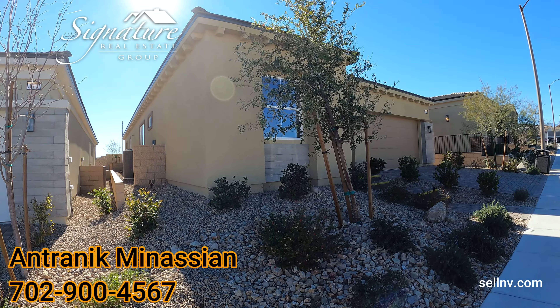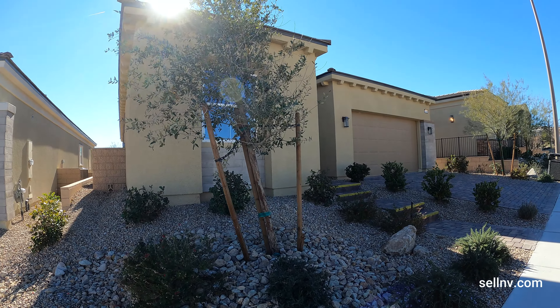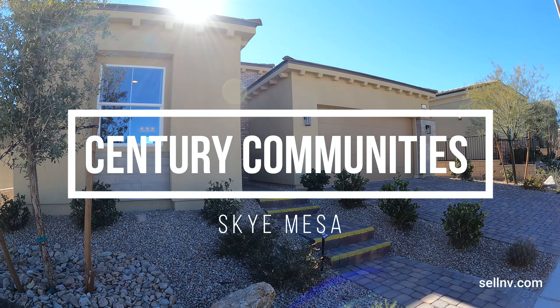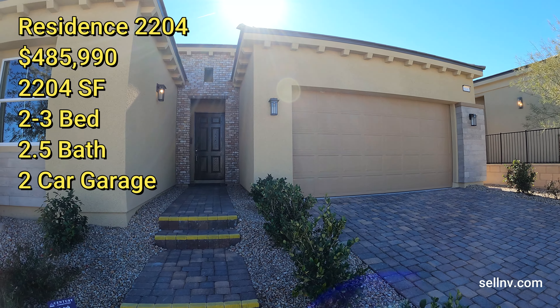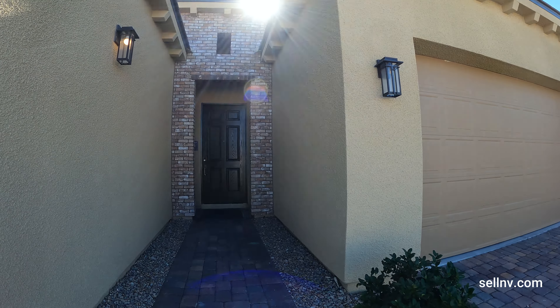Hey guys, it's Antronique with Signature Real Estate Group and today we're going to be looking at Sky Mesa Collection. This model is called Residence 2204 and it's 2,204 square feet, two to three bedrooms, two and a half bath, two car garage. And let's go take a look at this beautiful house.